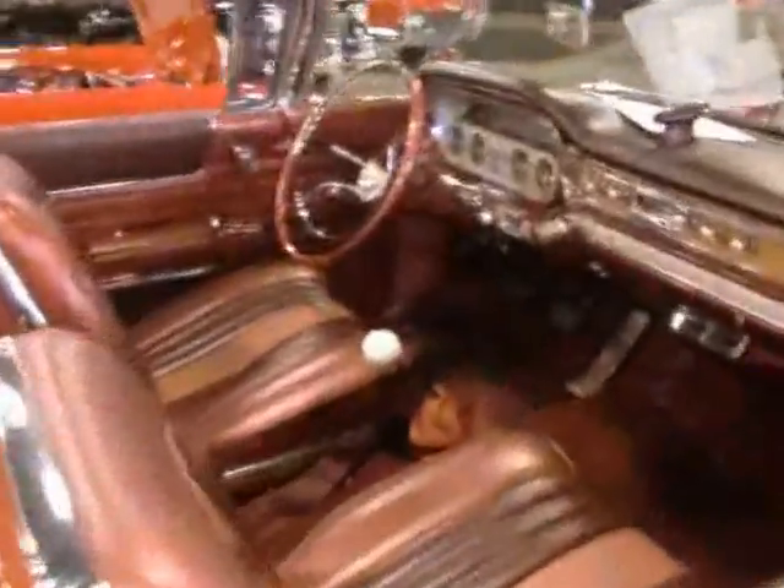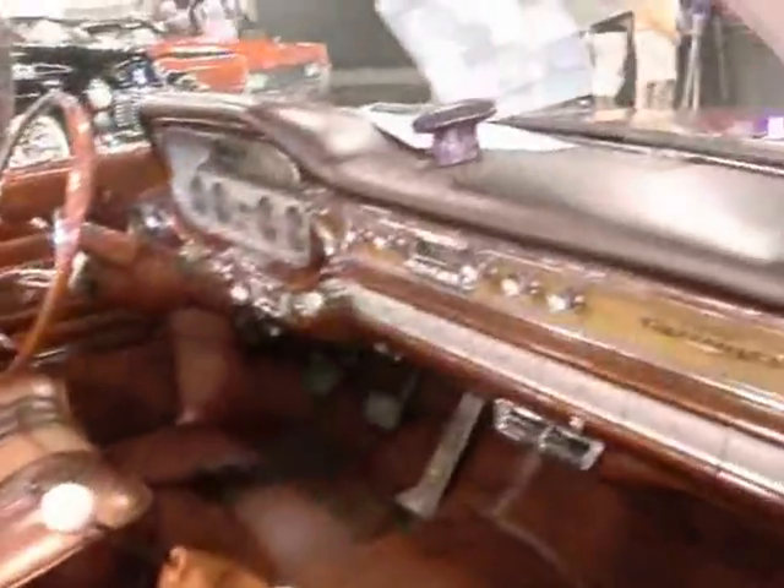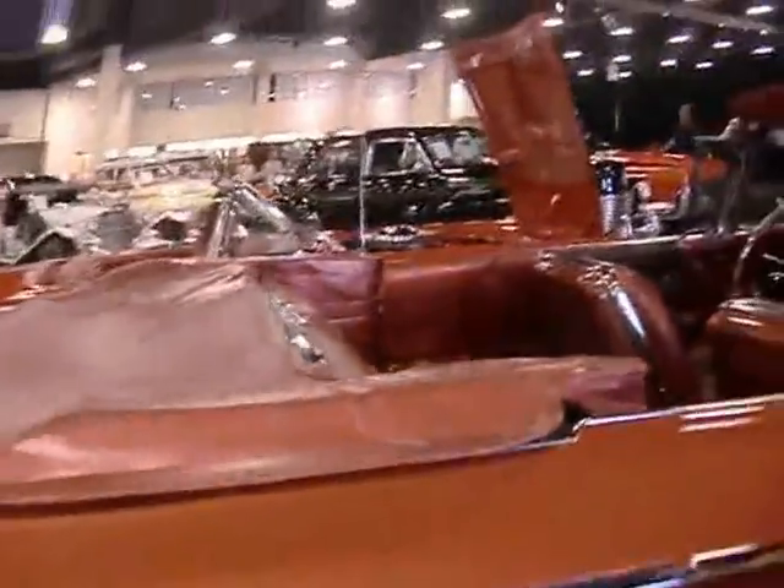You gotta check out what you're buying really carefully before you plunk down your money. It's a beautiful Pontiac Tri-Power with a tri-color interior and a four-speed manual. She's a beaut. You gotta be careful — I wanna buy it really badly.